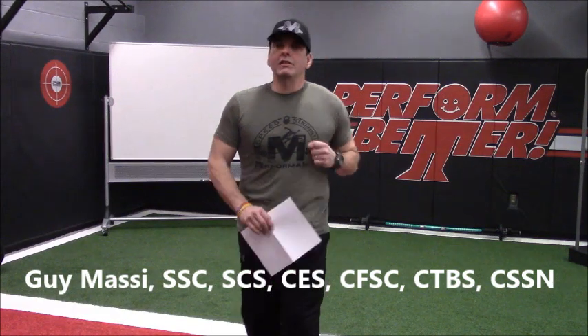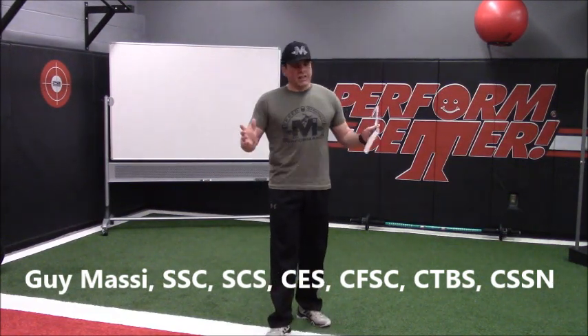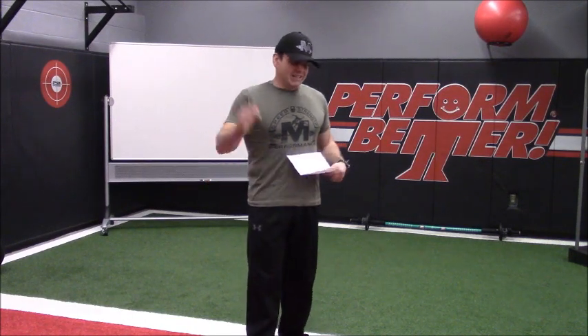Massey here from Massey Machado Strength and Conditioning, back with another episode of Move Your Feet. Today we made the pilgrimage to the Mecca of all things strength, fitness, and rehabilitation. I'm at the beautiful Functional Training Institute at Perform Better in West Warwick, Rhode Island, and we're going to film our episode here today.